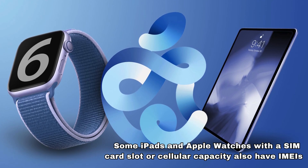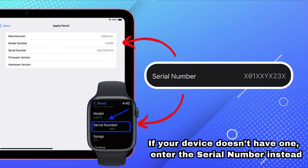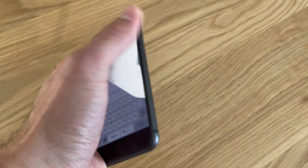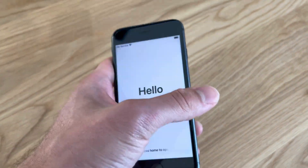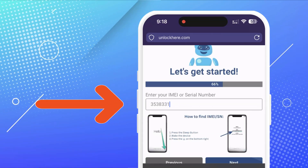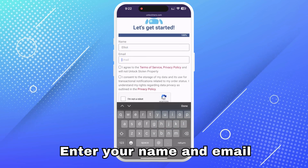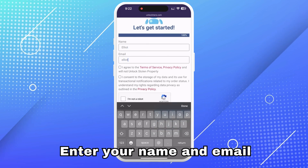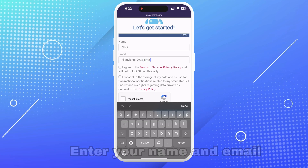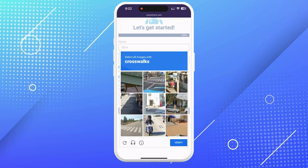Some iPads and Apple Watches with a SIM card slot or cellular capacity also have IMEIs. If your device doesn't have one, enter the serial number instead. To find this info on your locked device, press the Sleep button, then press it again and tap on the I icon on the bottom right — it will show your device information. Don't forget to input the device info in the next step. Enter your basic info to attach the order to your account, and make sure it's real so you can get your order confirmation.